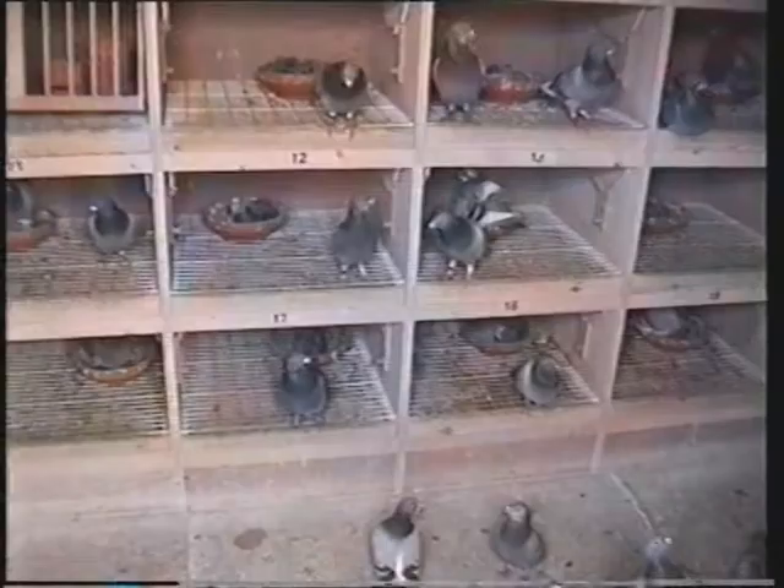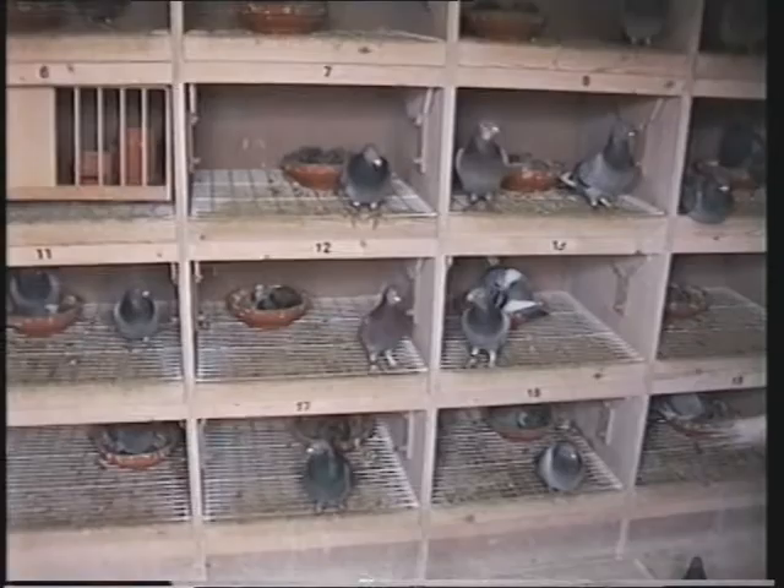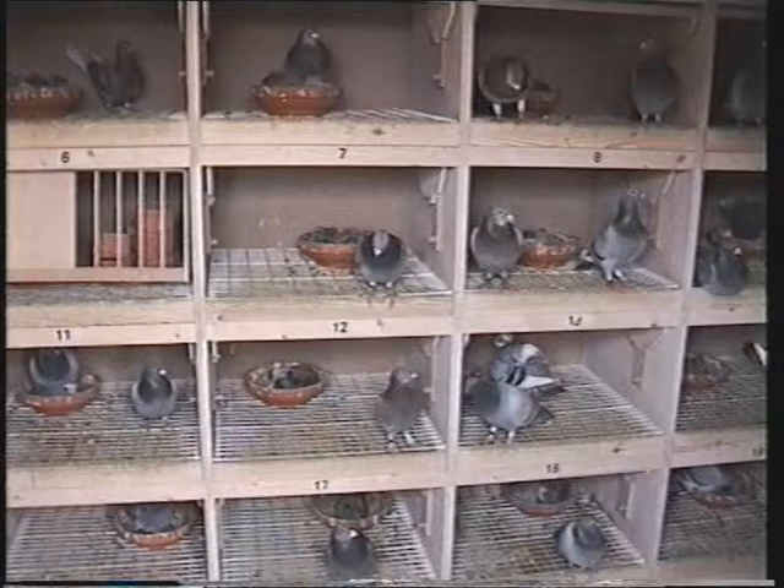We just fly the normal Widowhood system. It's a lovely loft — the pigeons look really really well. I know it's still breeding season — when do you pair the widows up? About the 6th of February I pair them up.